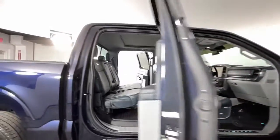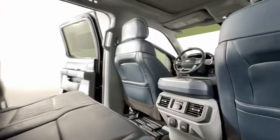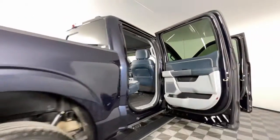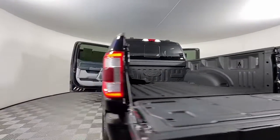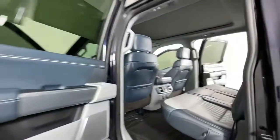Panoramic roof, lane departure warning, keyless entry, navigation system, sun moonroof, V6 cylinder engine, satellite radio, heated rear seat, four-wheel drive, adaptive cruise control.